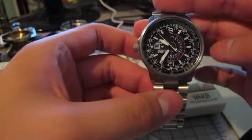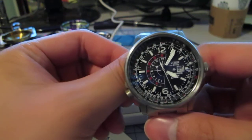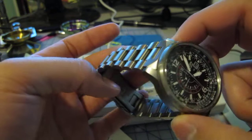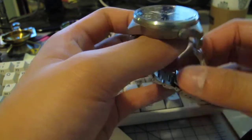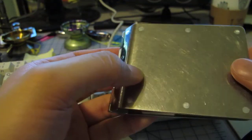First off, I finally picked up a new watch — the Citizen Nighthawk in titanium. It's a really nice watch.